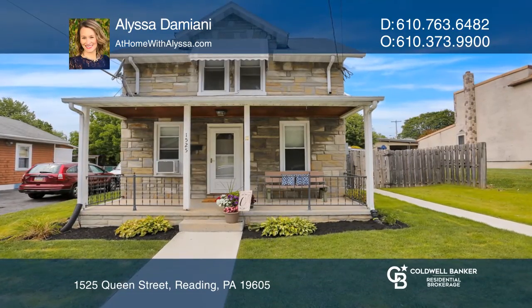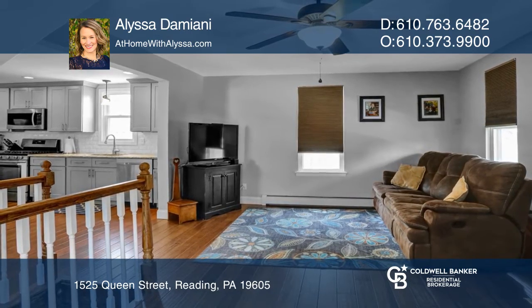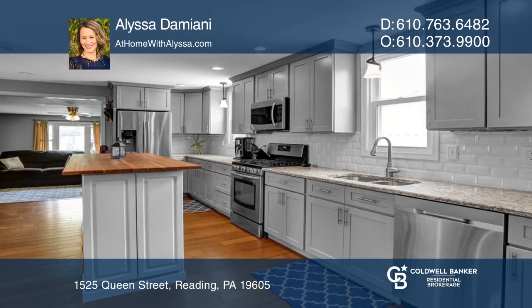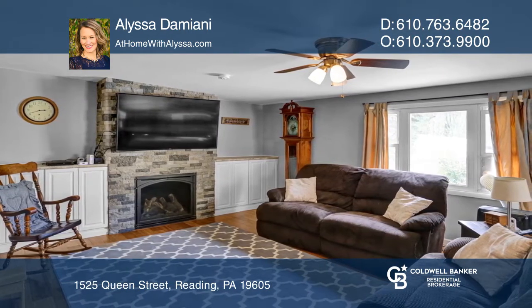There are upgrades galore with this beautifully remodeled three-bedroom, two-bath single. You'll love the open floor plan and a kitchen that will wow you and your guests. Buyers can enjoy peace of mind with the upgraded mechanical systems as well.